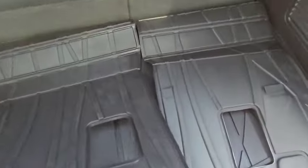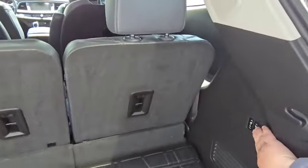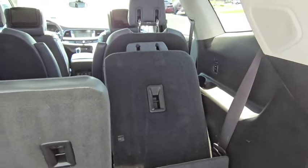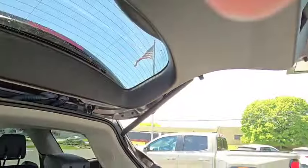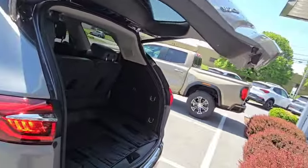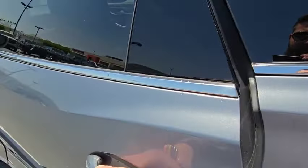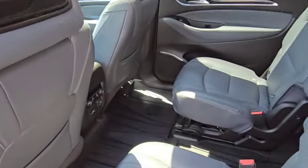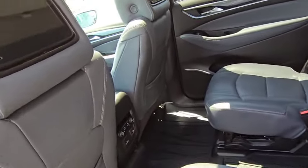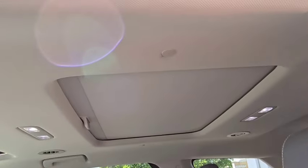With the third row up, you still get a good bit of cargo space, and you get under storage as well. The third row is powered up and down. It actually has DVDs in the back of the headrests. The second row is heated. There are different charge ports, and it has dual sunroofs.